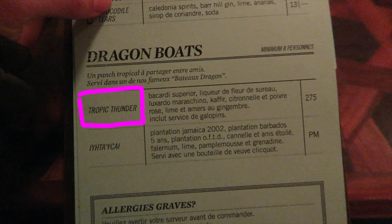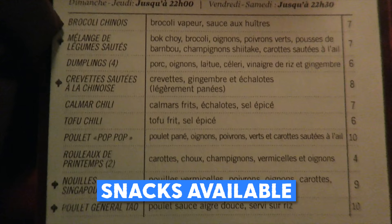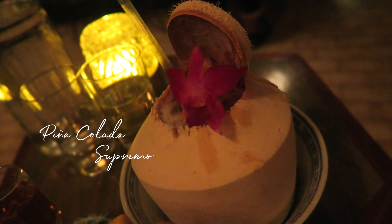I think the camera's drunk already — it's so blurry. The Tropic Thunder — that one's named after the movie. They sell various snacks as well, such as tofu and chili. I know what I want: something with coconut. A taste of the tropics on this chilly evening.